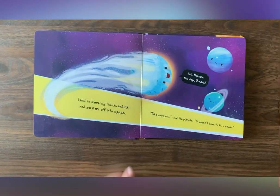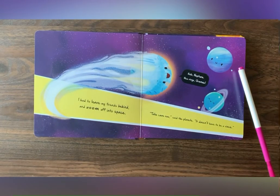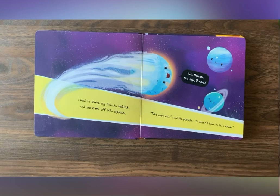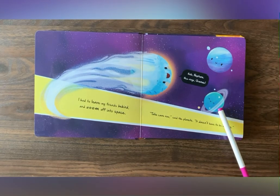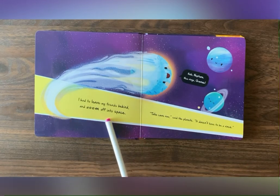Oh, look! Look at these two planets. We have Neptune and Uranus. Oh, look at this beautiful yellow color.